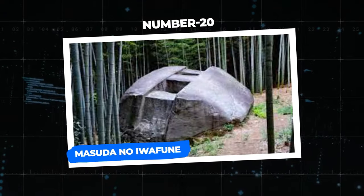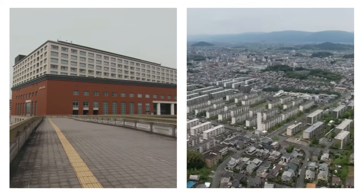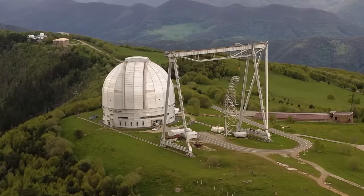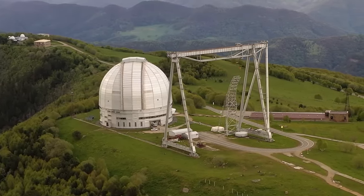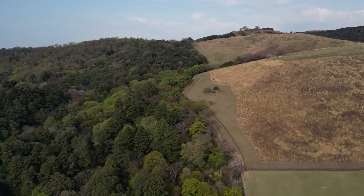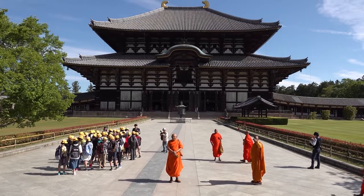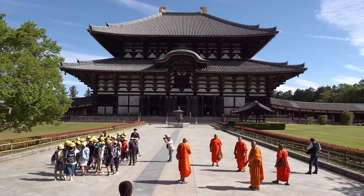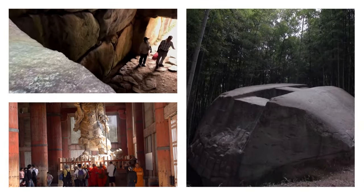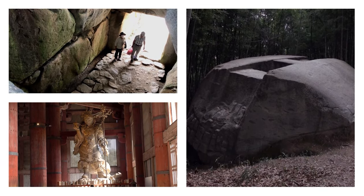Number 20: Masuda no Iwafune. Nestled in the Takeachi district of the Nara Prefecture of Japan is a small village that holds immense importance. Asuka has been designated as a historical site by the Japanese government, and civil engineers have been warned against carrying out any sort of construction in the region. Asuka has long been recognized as one of the world's most well-preserved relics of ancient civilizations, based on the presence of the Asuka palaces, Buddhist temples, and of course, the Masuda no Iwafune.